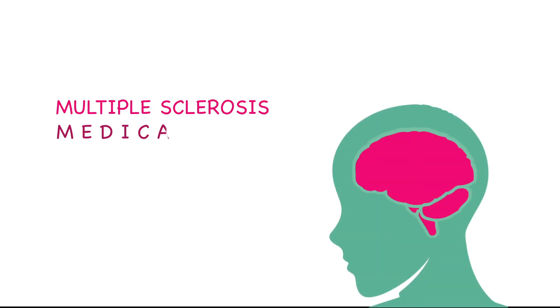Hello everybody. In this video we'll talk about multiple sclerosis medications. First, I will talk about the pathophysiology of multiple sclerosis.